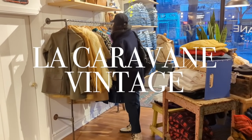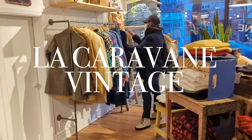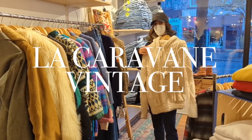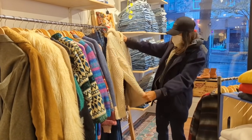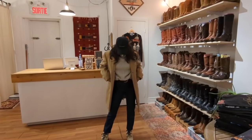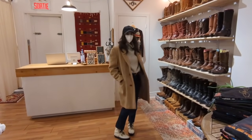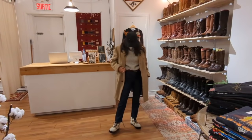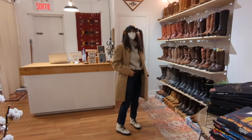Moving now into the Plateau neighborhood, which is where I currently am. This store is called La Caravane and I thought it was beautiful. It had a really great rock and roll, country kind of vibe, and yet all of the pieces didn't feel too costumey — they were very timeless and classic and I think super wearable.